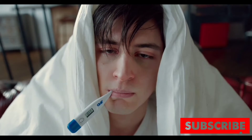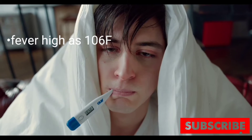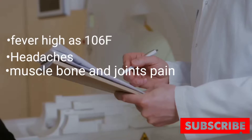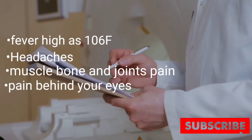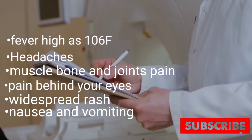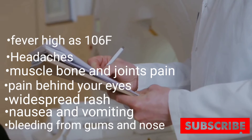Signs and symptoms of dengue fever most commonly include fever as high as 106 degrees, headaches, muscle, bone, and joint pain, and pain behind your eyes. You might also experience widespread rash, nausea, and vomiting.